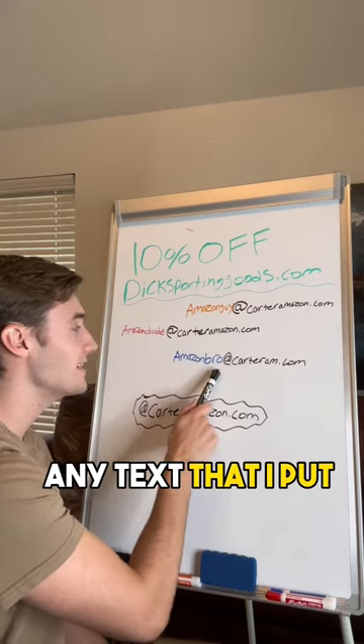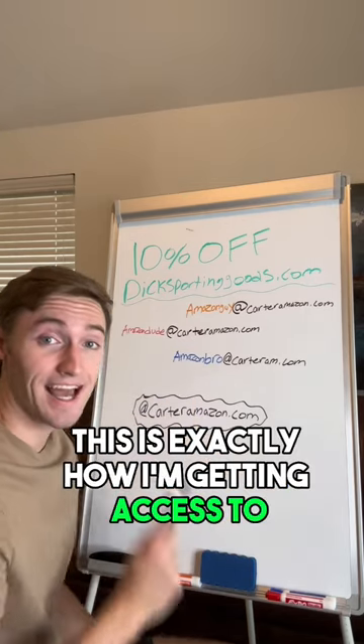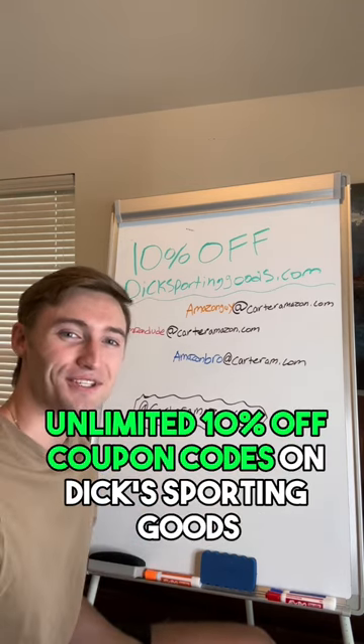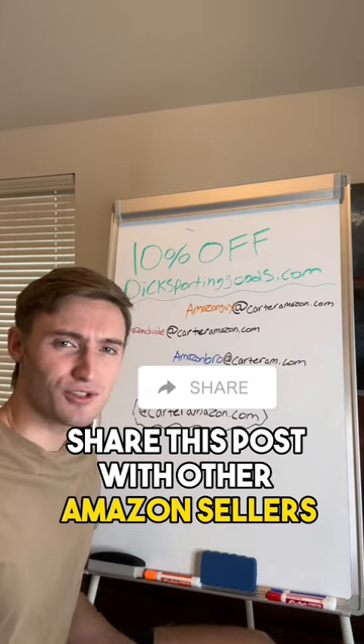Anything — any characters, any text that I put in front — this is exactly how I'm getting access to unlimited 10% off coupon codes on Dick's Sporting Goods. Share this post with other Amazon sellers and follow me for more.